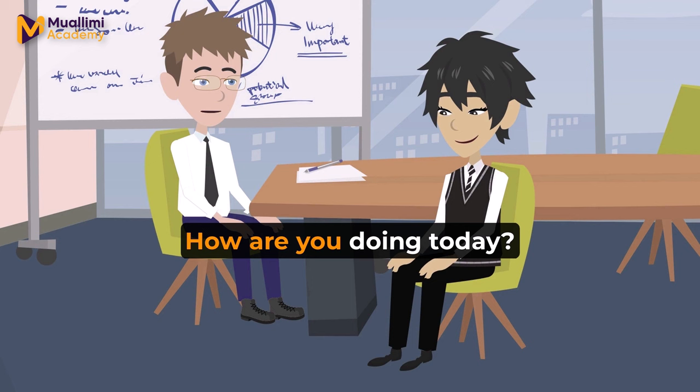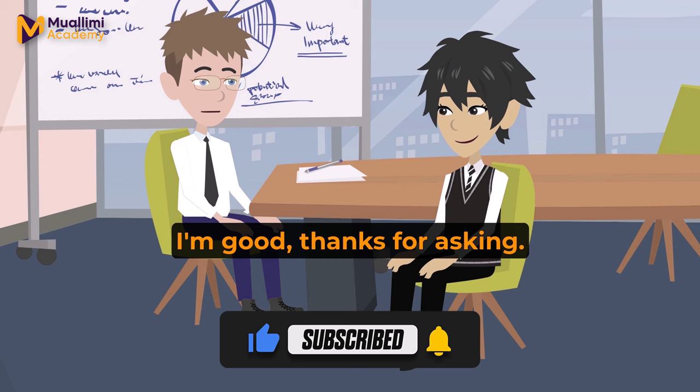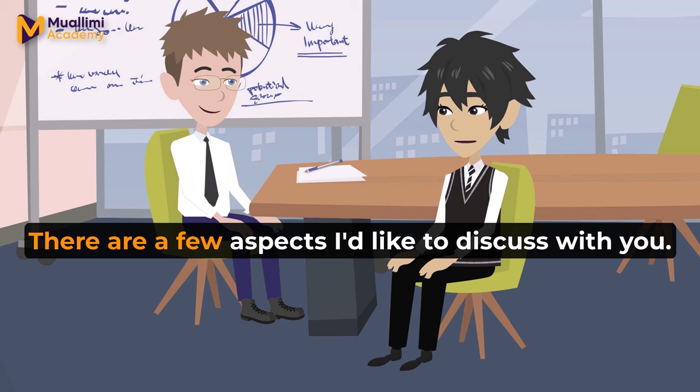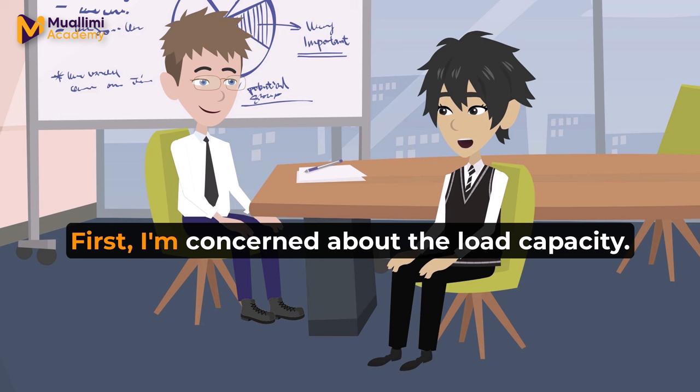Good morning, Michael. How are you doing today? Good morning, John. I'm doing well, thanks. And you? I'm good, thanks for asking. Have you had a chance to look at the blueprints for the new bridge project? Yes, I have. There are a few aspects I'd like to discuss with you. Sure, let's go over them. What's on your mind?